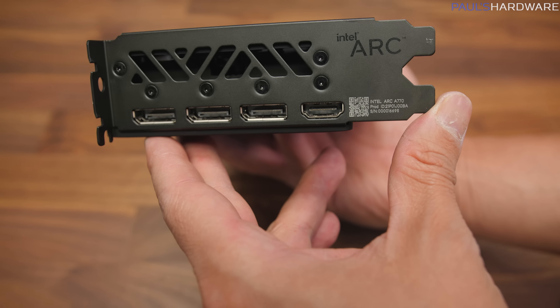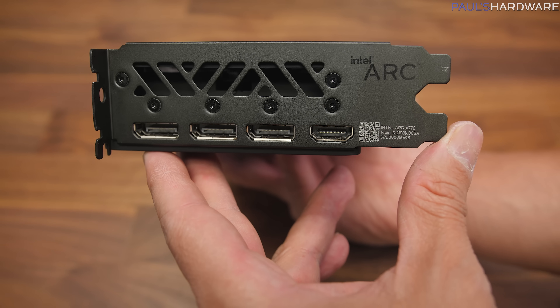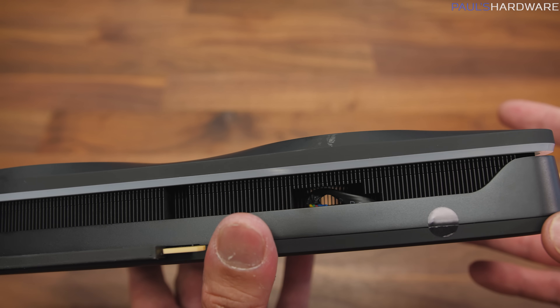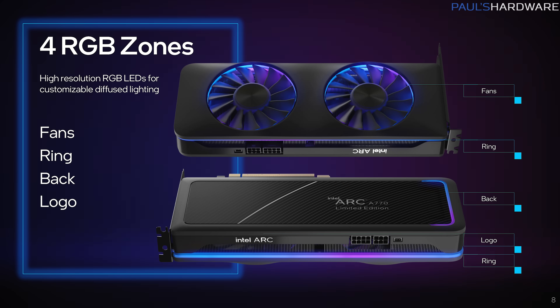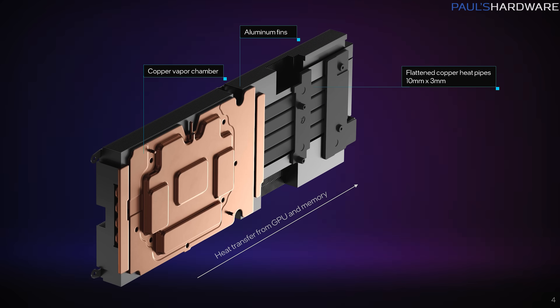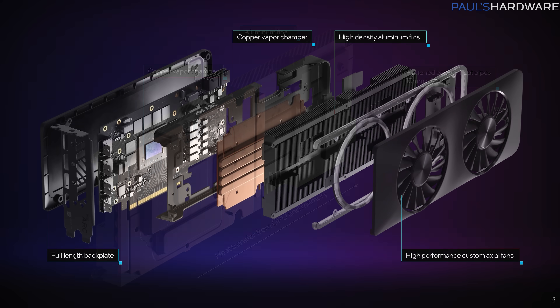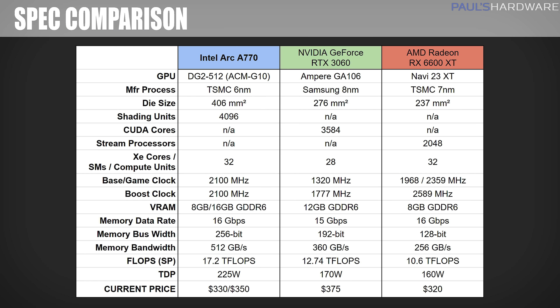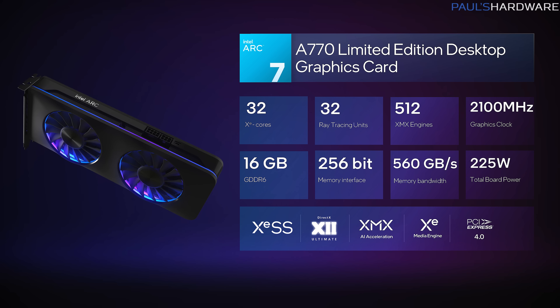There's also an HDMI 2.1 and three DisplayPort 2.0 connectors for video outputs, and a competently designed cooling assembly with a full backplate for controllable RGB LED zones, and an aluminum frame to support the copper vapor chamber and high-density aluminum fin stack. The GPU chip itself is the ACM G10 variant of the DG2 512 Arc GPU, built on TSMC's 6nm lithography and sporting 32 Xe cores, a 2100MHz graphics clock, and a 16GB GDDR6 memory configuration.